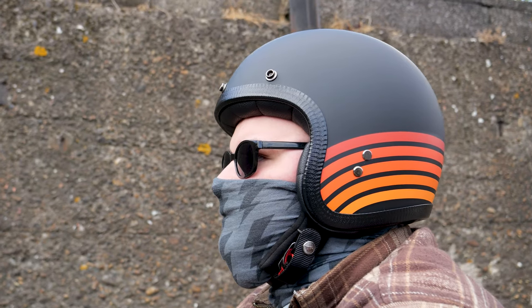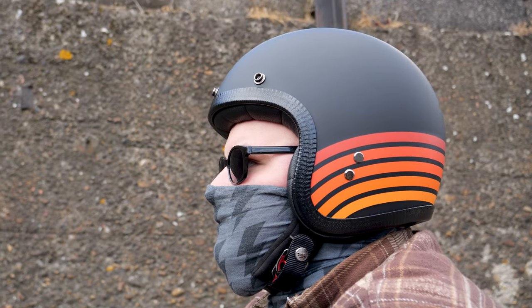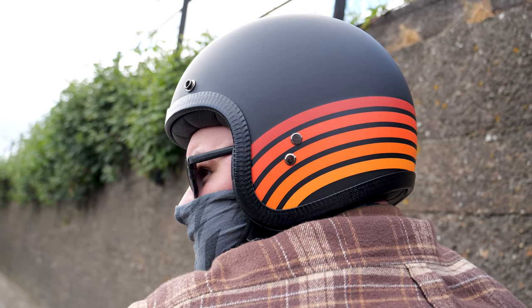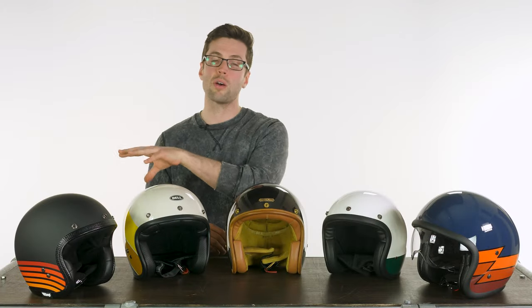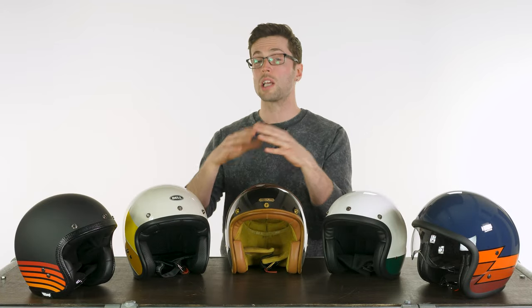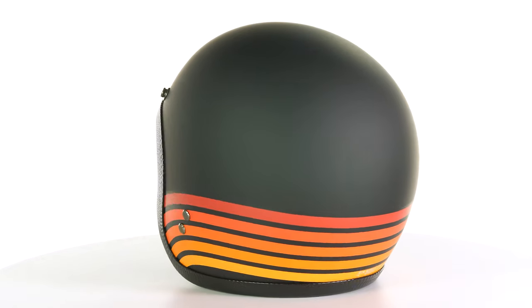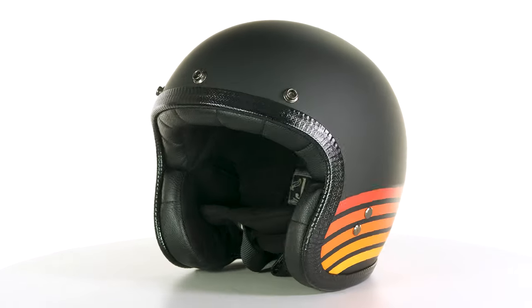They use a fiberglass shell construction, and it should be fairly obvious but all of these helmets pass ECE safety approval. They make it in four different shell sizes, which is really good because it means the outer shell more closely matches the size of the helmet that you buy. The fewer shell sizes they offer, the more significant those size changes are when they happen. More shell sizes means you can get away with a slightly smaller looking helmet, which is usually the look people are going for.